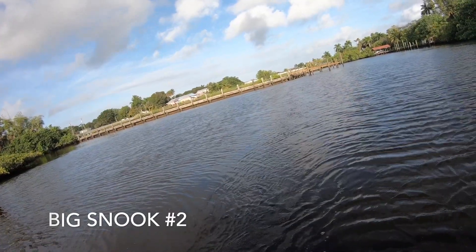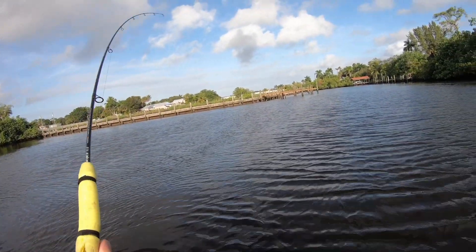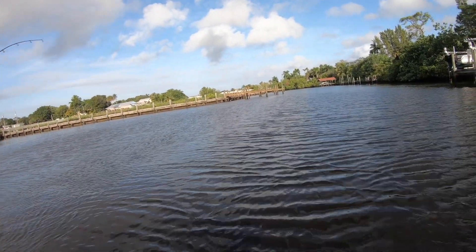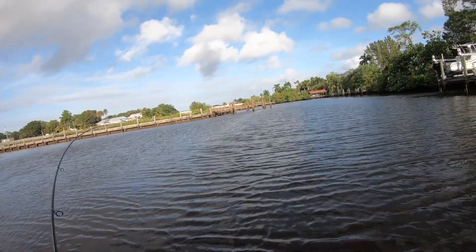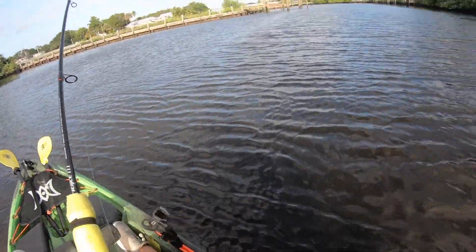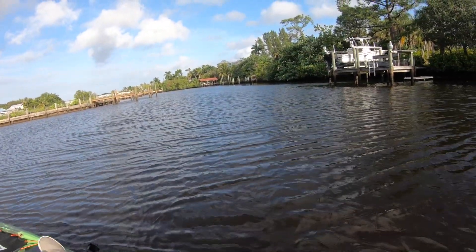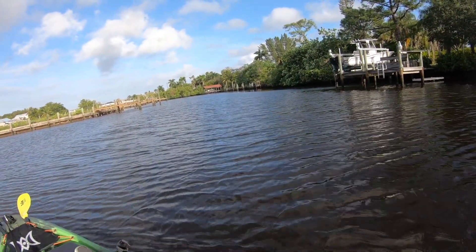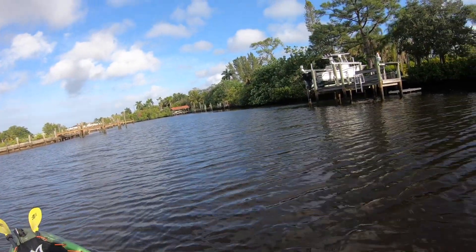Got another big one. Fish on! Oh man, this is a good one. Let me tighten my drag a little. Beautiful fish here. Looks like we got another good size snook.